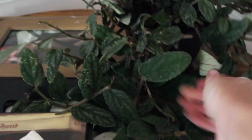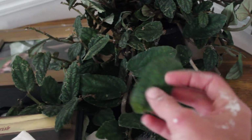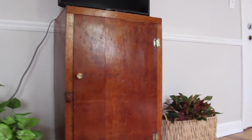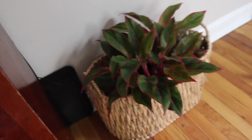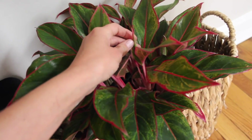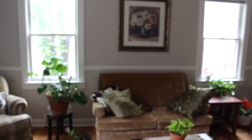Down here we have my fatsia japonica spiderweb, and his leaves are getting big and beautiful with new growth. On this table we have a pelionia — I forget which kind, and honestly I don't really care about this plant; he didn't look good when I got him. And we have this syngonium in a 12-inch pot growing like crazy — I love him, I'm probably gonna start propagating him soon. On the other side of my TV is my aglaonema — it just says 'colorful' on the tag — and it's shooting out new growth. That's it for the living room.